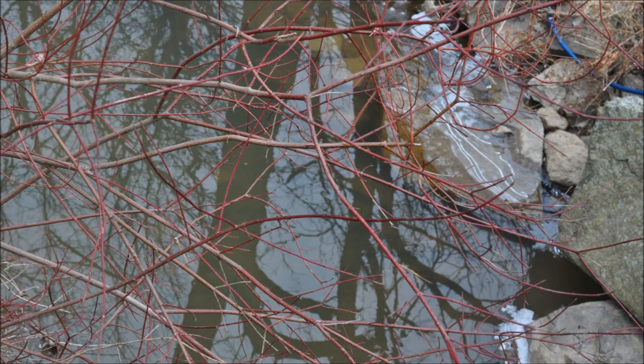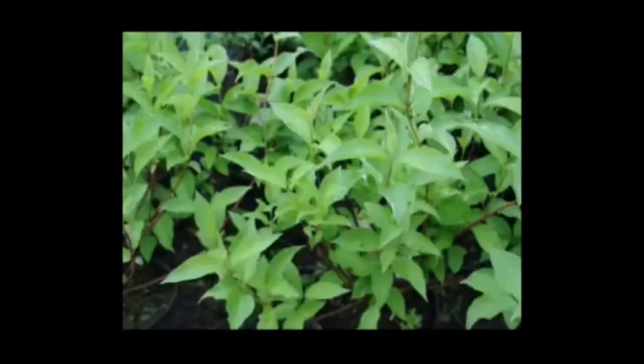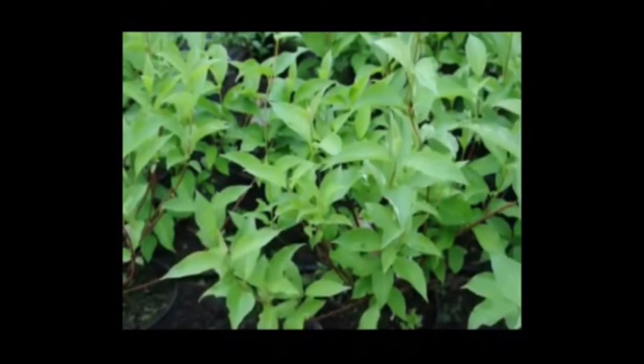This plant is available at Highland Hill Farm, and we grow it from cuttings taken off plants just like this. These are red twig dogwoods that we sell at Highland Hill Farm. We have them in pots and we sell them in three-gallon containers.